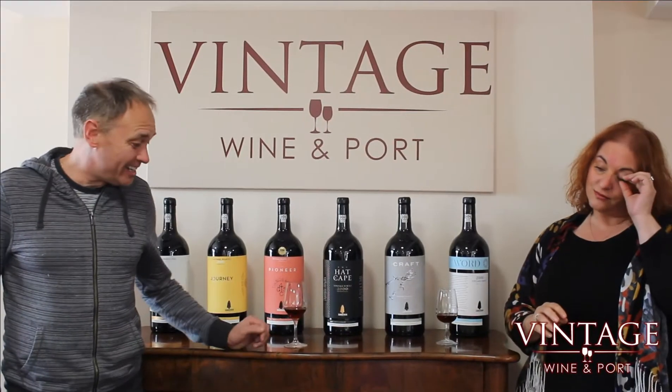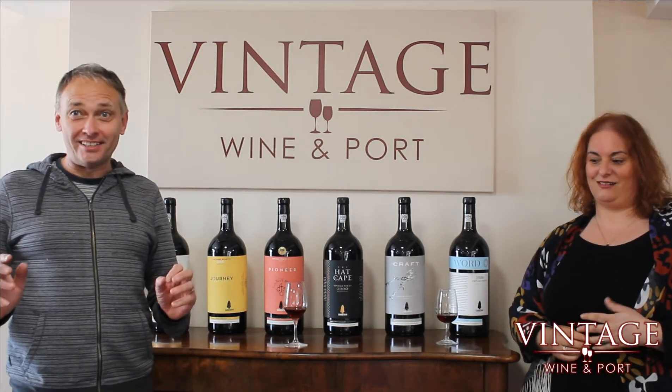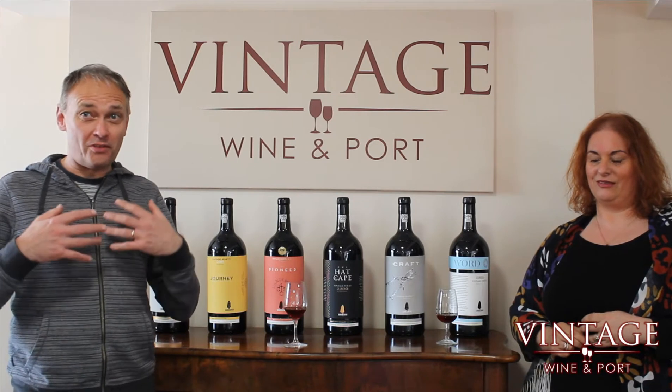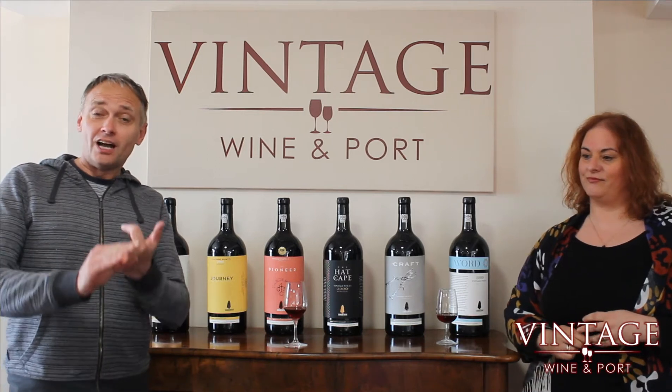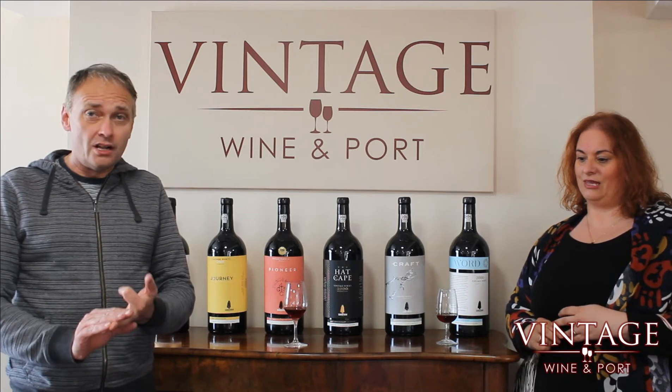Well thank you Andrew, it's a real pleasure to be here. Today we're tasting the 1955 Taylors, which in my view is one of the port legends — it's a legendary port. 1955 was one of the top vintages of the 20th century, alongside 1927, 1935, and 1963. So it should be a really good port.